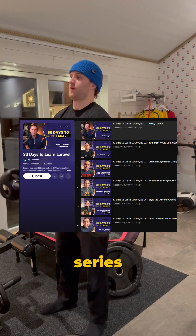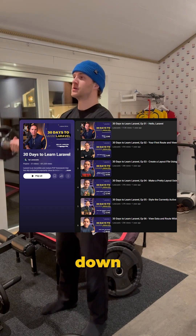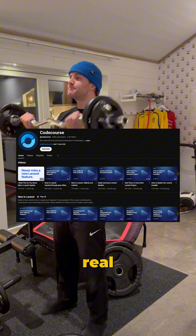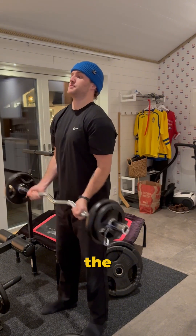Start with a Laravel from scratch series by Laracasts. It's hands-down the best way to learn Laravel. Then go to CodeCourse on YouTube — he's great at breaking down real-world back-end logic. After that, dive into the official Laravel docs.